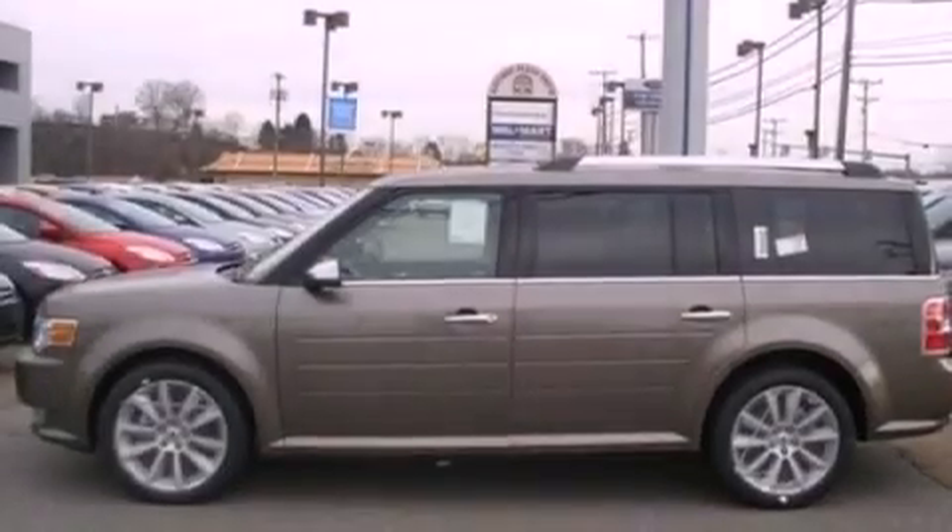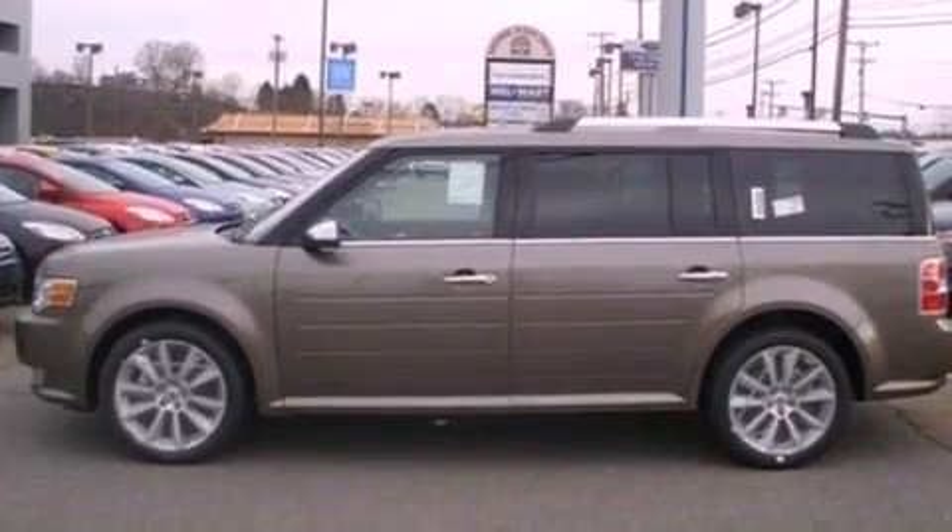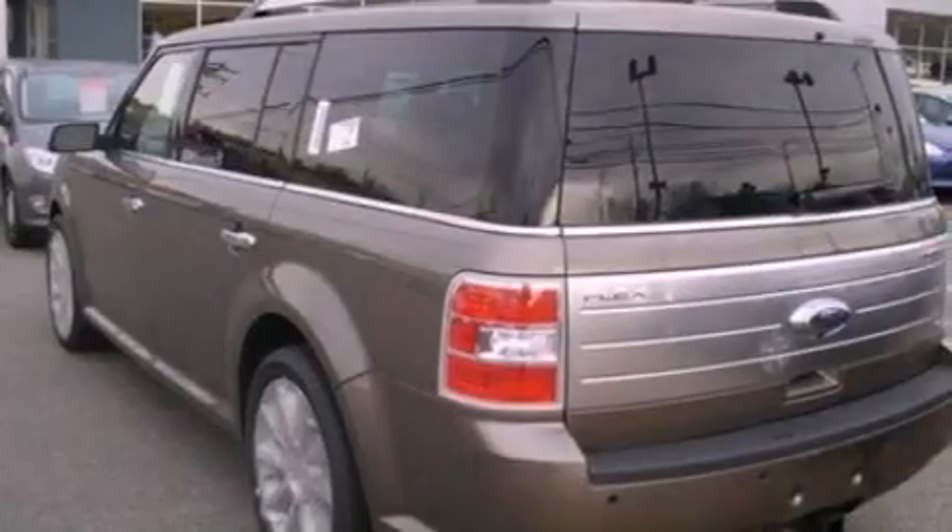Privacy glass, an anti-lock braking system, side-curtain airbags, an auto-dimming rear-view mirror, front and rear reading lights, and the power rear liftgate can open and close at the push of a button.